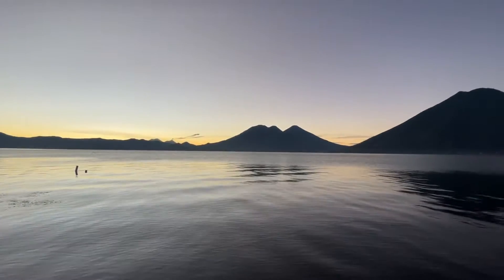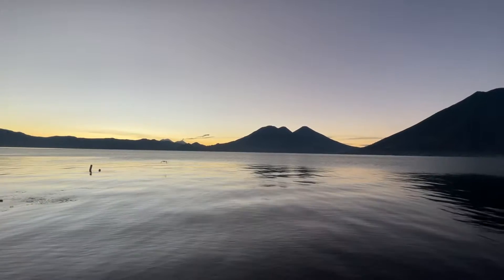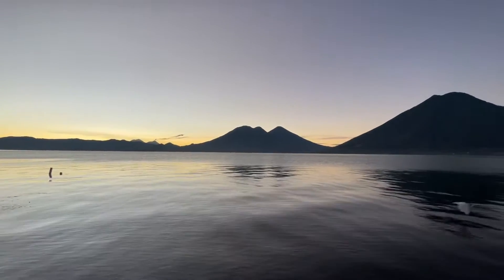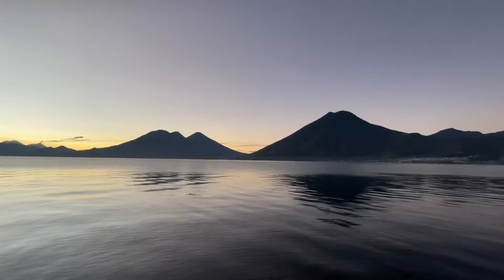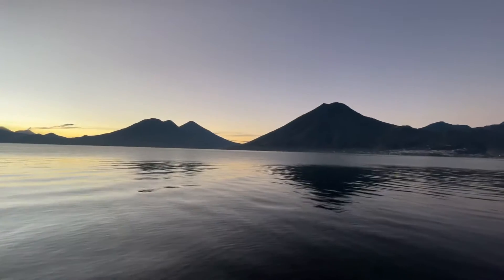Then we have the two here in front: with just three humps we have Volcán Tolimán — two humps — and in the background there is Atitlán. Moving to the right, let me see if I can zoom out.